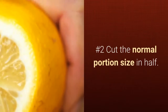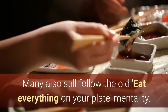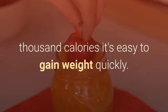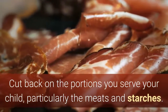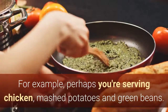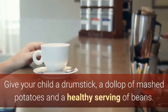Number 2: Cut the Normal Portion Size in Half. We're accustomed to large portions. Many also still follow the old eat-everything-on-your-plate mentality. That's fine, but when your plate contains a thousand calories, it's easy to gain weight quickly. Cut back on the portions you serve your child, particularly the meats and starches. For example, perhaps you're serving chicken, mashed potatoes, and green beans — give your child a drumstick, a dollop of mashed potatoes, and a healthy serving of beans.